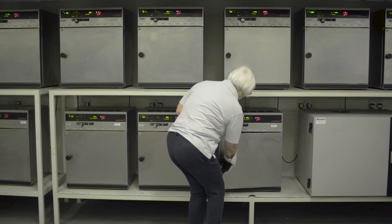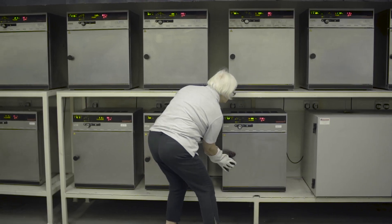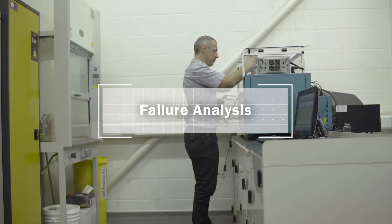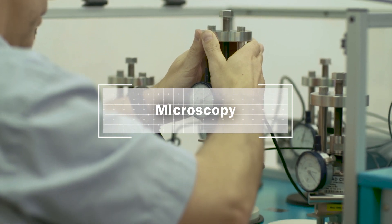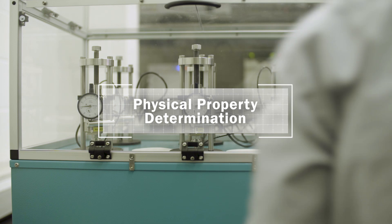The site is a NADCAP-qualified manufacturer of elastomer seals with in-house test capabilities, including chemical compatibility, failure analysis, microscopy, thermo-mechanical evaluation and physical property determination.